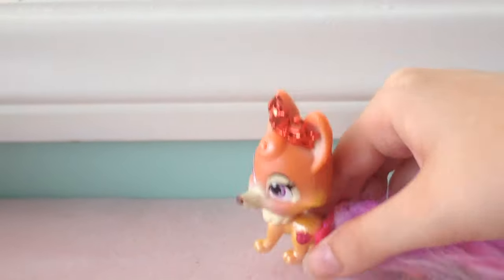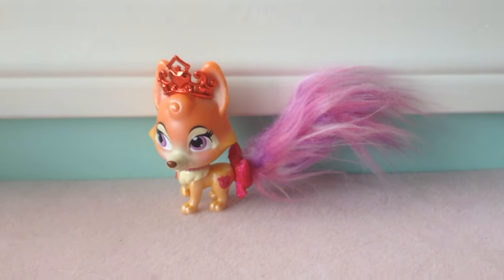It's very hard to stand her up properly. There we go. And that is Nuzzles.